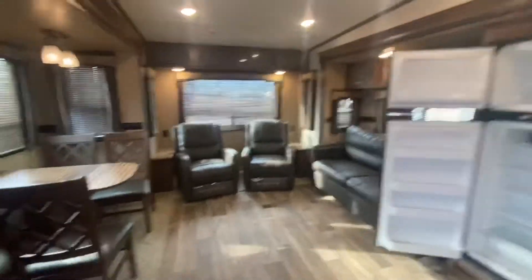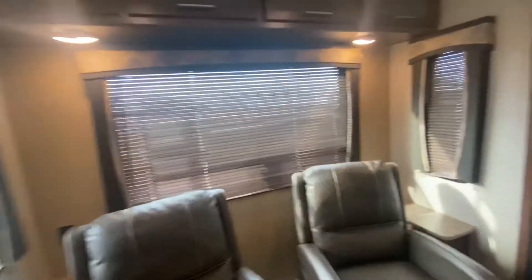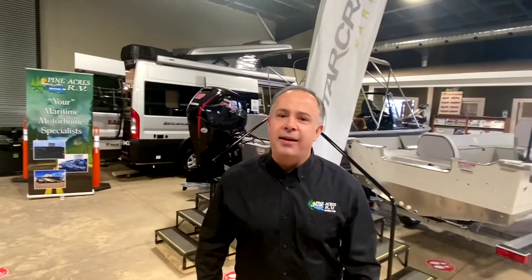Come see for yourself, folks. We're at 80 Commerce Street, Pine Acres in Moncton. Hope to see you soon! If you like what you see, please give us a call at 388-5751. Or you can send us a text, email, and we can even do FaceTime with you if you want to see more.